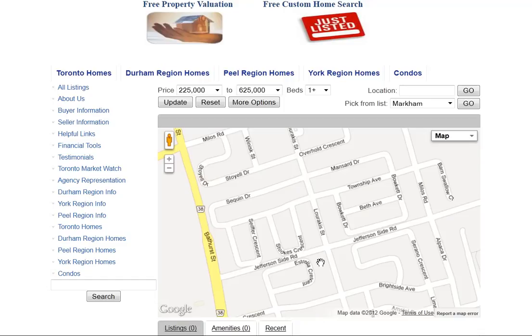Are you looking for homes for sale around Luricus Street in Richmond Hill? Welcome to our interactive map, which is updated daily.